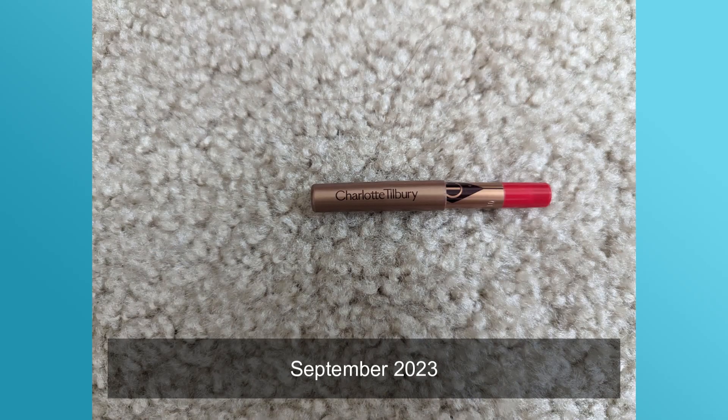Moving on to lip liners — I previously had one and now I have zero, so that category is going away unless I get another one, which I don't think I will. I really want to go through my lipsticks this year, and being on a no-buy will help. I'd like to switch from bullet formula to the velvet tint formula, at least for now.